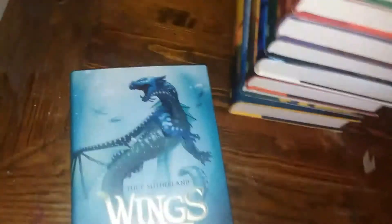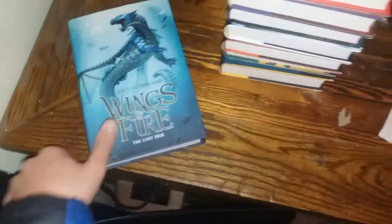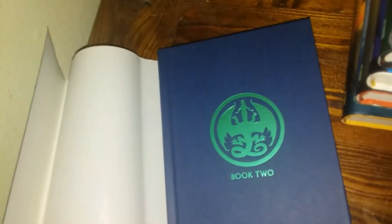Then this is The Lost Heir — and more information about the books. I'm not sure what color that is — it's kind of a dark blue and green, yeah, dark blue with a green symbol and green inside of the cover.